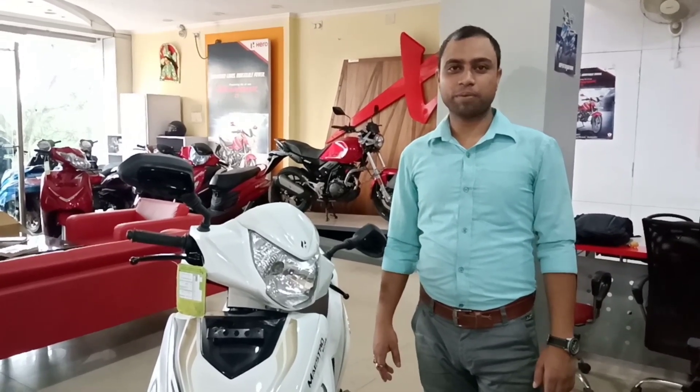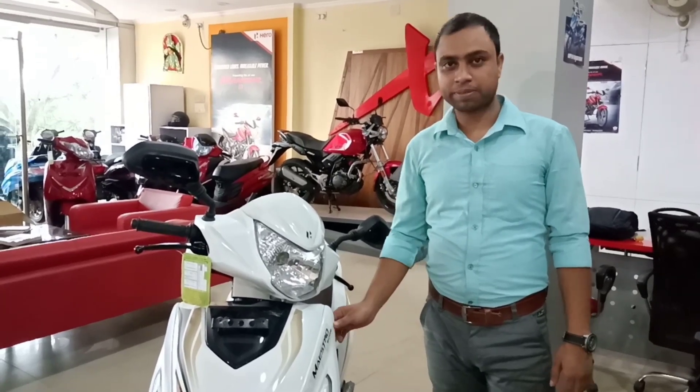Hello everybody, welcome. Today I come here with the Hero Maxtro Edge Demo. You can see here the bike specification.